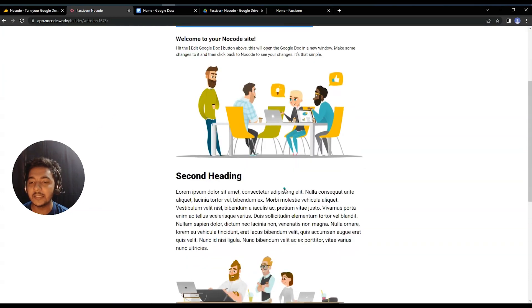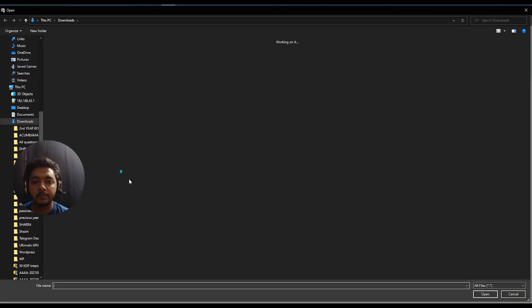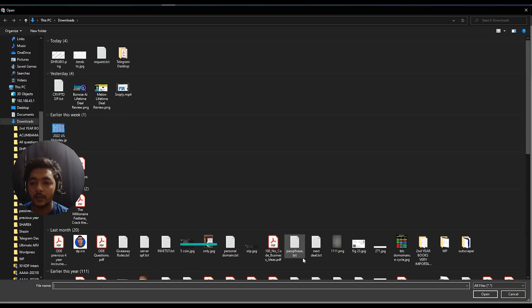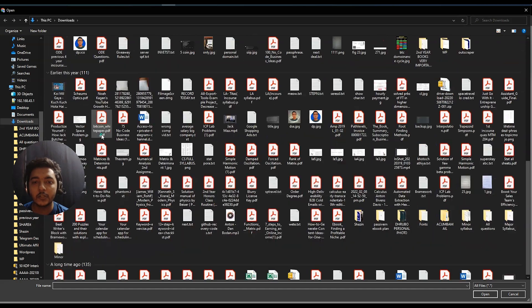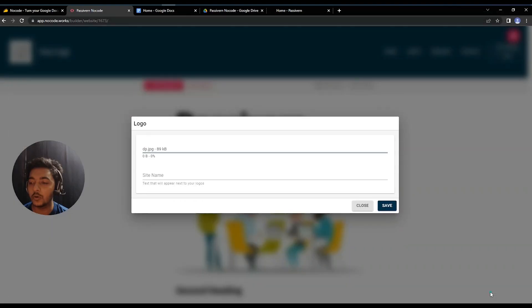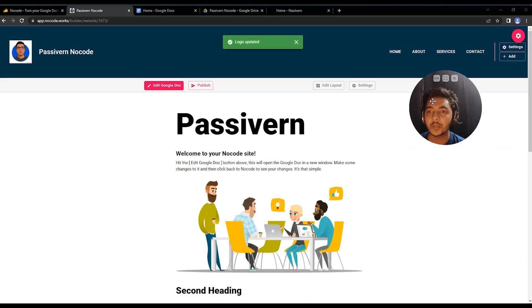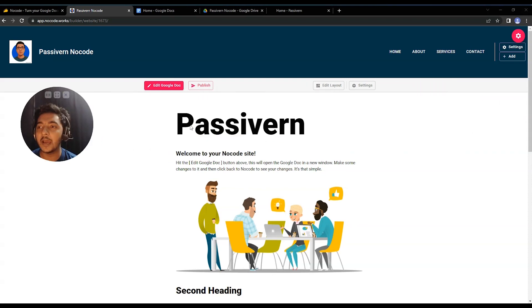You can add your logo by uploading a file. The logo is uploaded to your Google Drive, and the tool extracts the image from there. Set your site name — for example 'Passive Earn NoCode' — and then save. You'll see the site name and logo now appear on the site.